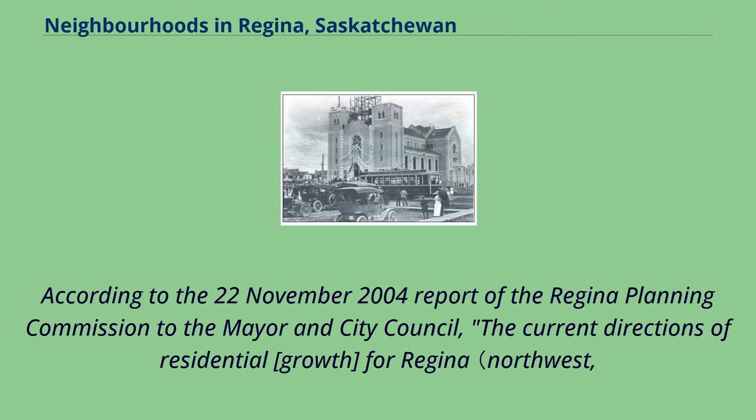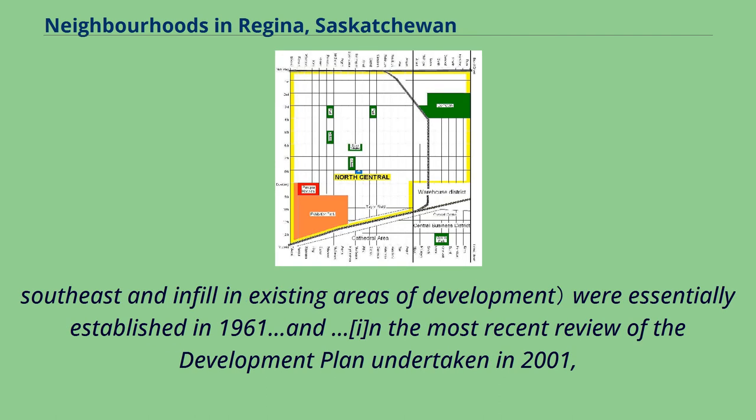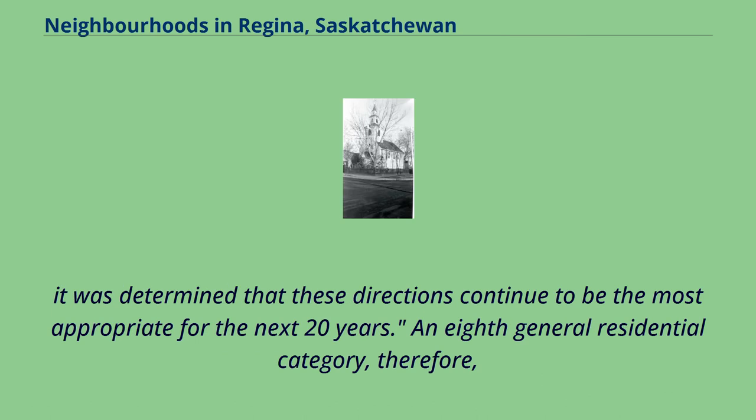According to the November 22, 2004 report of the Regina Planning Commission to the Mayor and City Council, the current directions of residential growth for Regina — Northwest, Southeast, and infill in existing areas of development — were essentially established in 1961, and in the most recent review of the development plan undertaken in 2001, it was determined that these directions continue to be the most appropriate for the next 20 years.